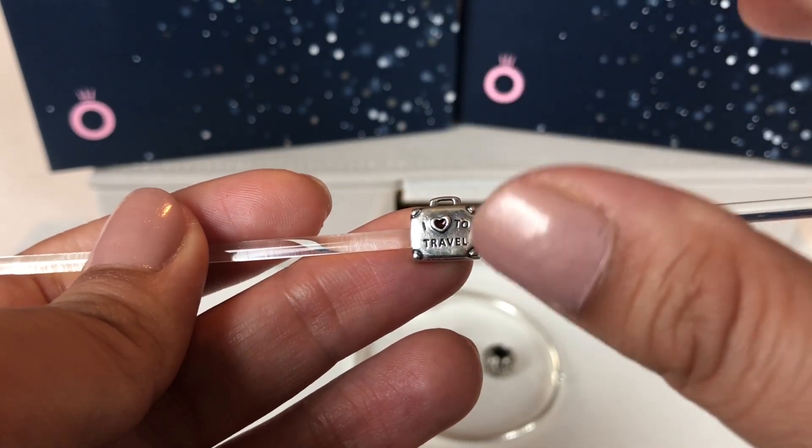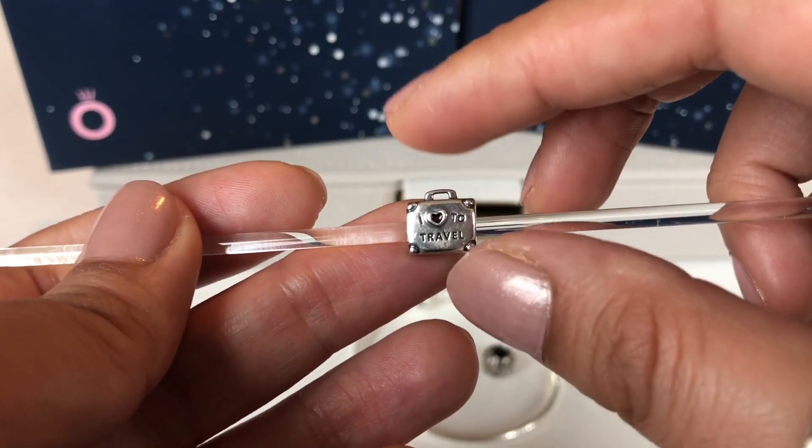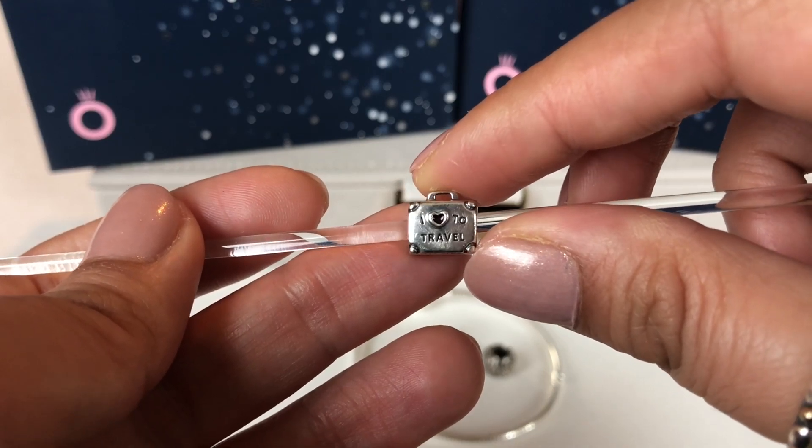Some of these charms even pre-loved are crazy expensive and I just couldn't afford that, but I found this at a fairly decent price and I got this.